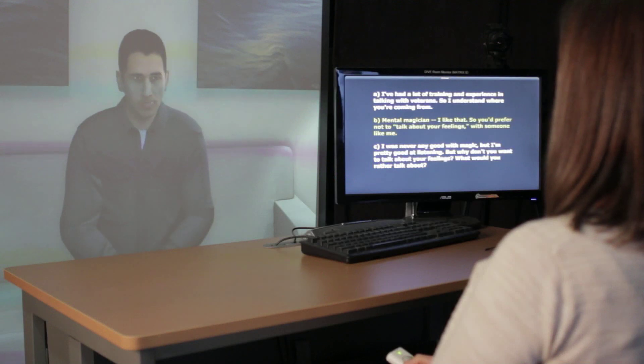In research settings, ICT Virtual Humans advance our understanding of how people think, feel, and behave.